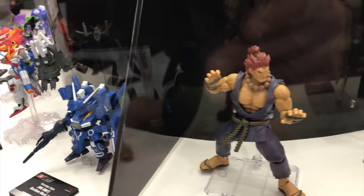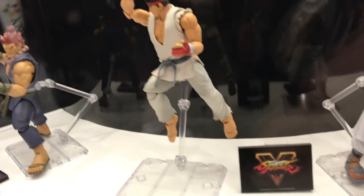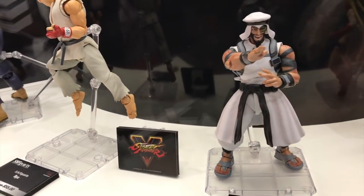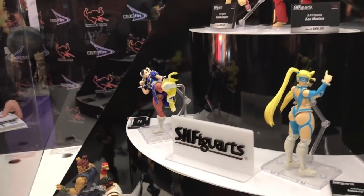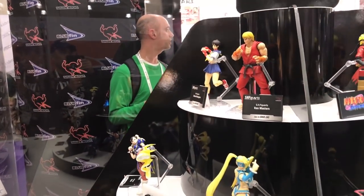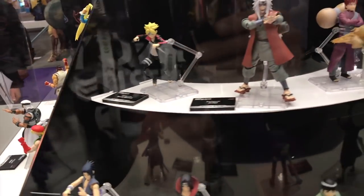For Street Fighter Figuarts fans, there's Akuma — first time seeing him out of package in person. Ryu and Chun-Li are already out, as is M. Bison and Cammy.